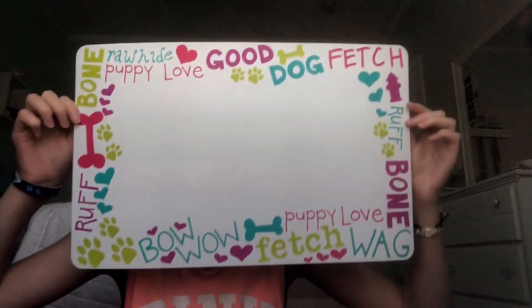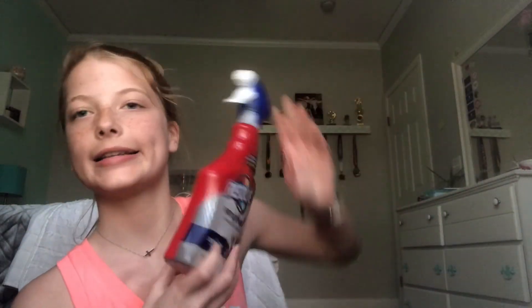Hey guys! So today we went to the pet store and got some things for our new puppy, so I'm going to show you guys what we got. We didn't have to get too many things because we already have a dog. First things first, we got her a new mat for her food bowls, and we have some pet stain removers.